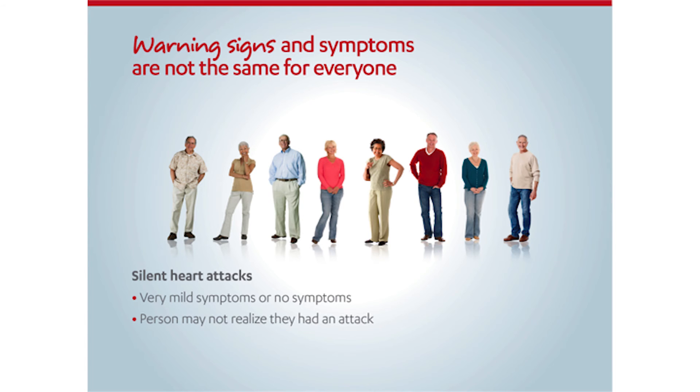Any chest discomfort lasting more than five minutes could potentially be angina. Typical symptoms include heaviness, tightness in the chest, pain going down one arm or both, burning or tightness in the throat, or jaw discomfort. Women's symptoms tend to be more vague than those of men and may include upper back discomfort. People with diabetes sometimes have nerve damage or neuropathy that can prevent them from feeling or recognizing these symptoms.